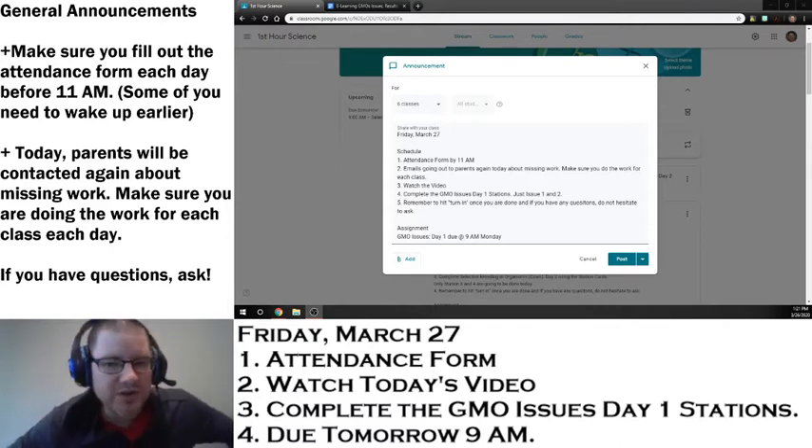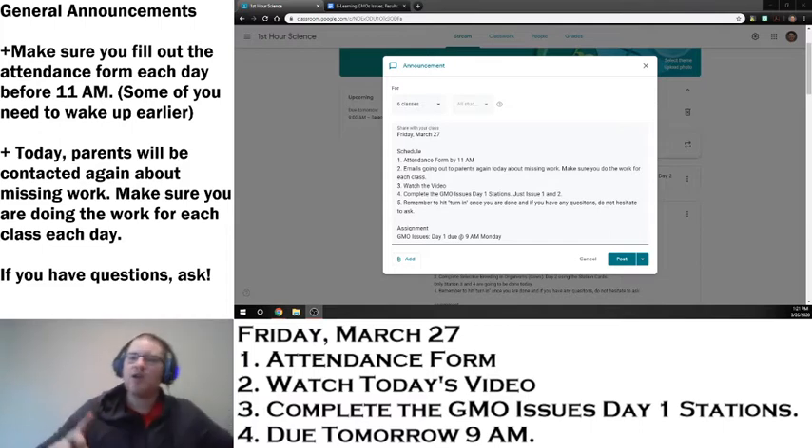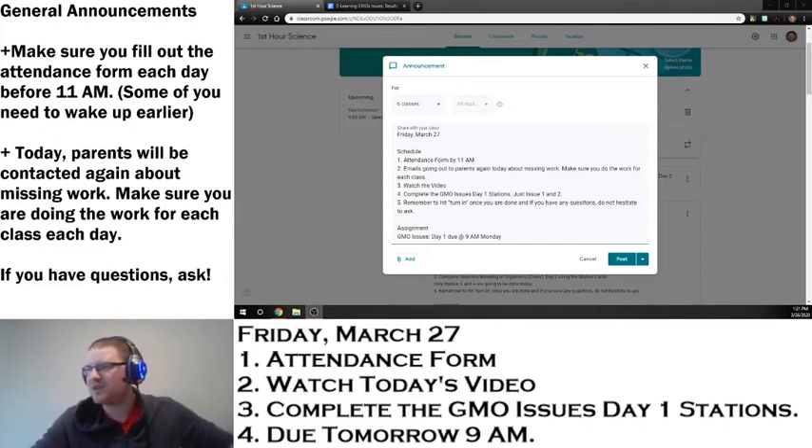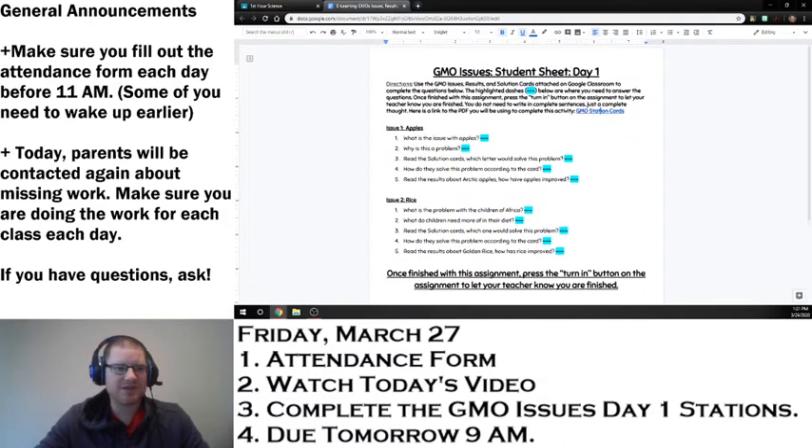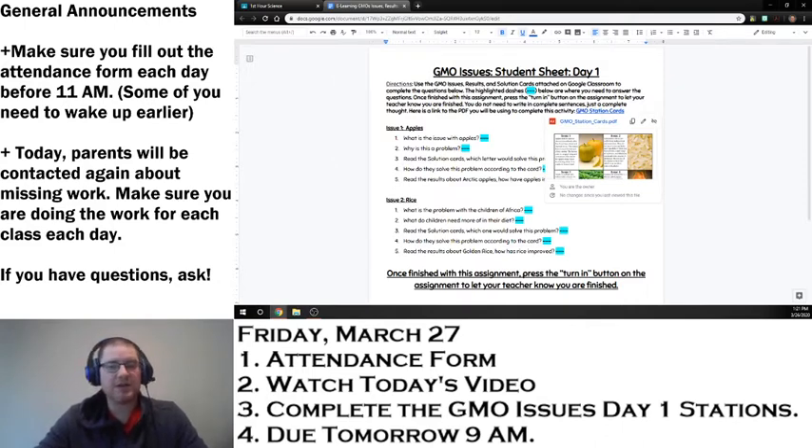Let's check out your activity today involving genetically modified organisms. We'll have our classroom post with all the schedules very similar to what's over here to the side. When you click on today's assignment, it'll look very similar to some of the assignments we've had. The link to the station cards is in the instructions, and it is also attached to the assignment post as well, just like the last two days with the selective breeding stuff.